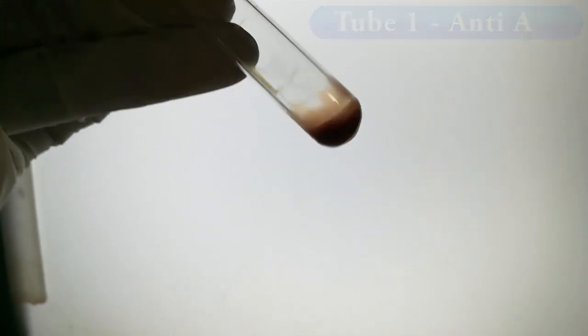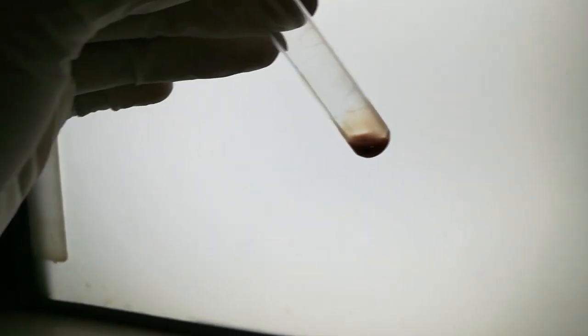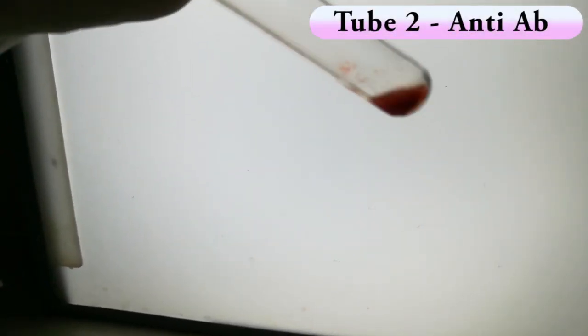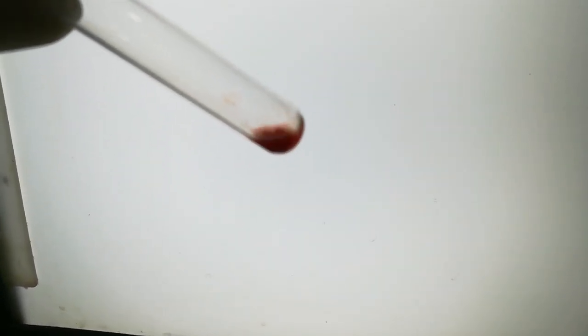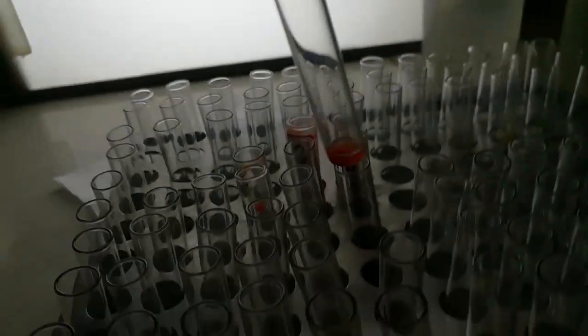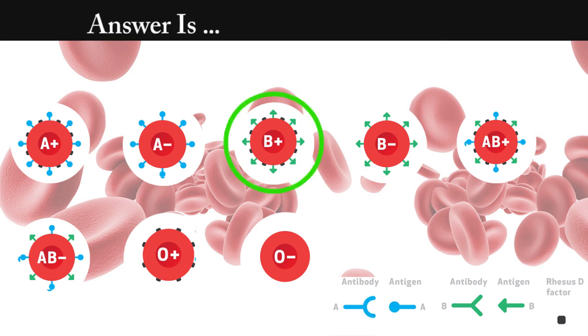Test number 7. Answer is O positive. The answer is B positive. We seen agglutination in tube number 2, 3, and 4. This means the RBCs have B-type antigen with rhesus factor.